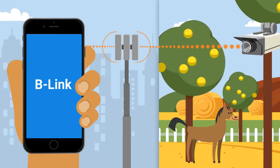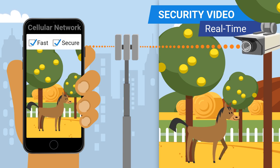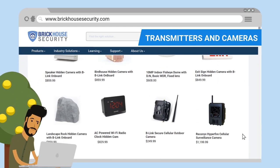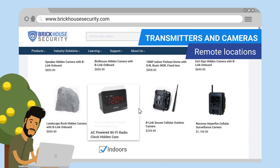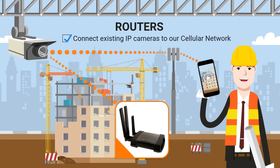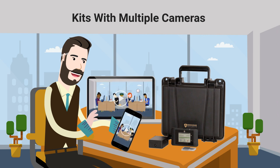Introducing B-Link, a revolutionary new way to transmit security video in real-time over our fast, secure cellular network. Our B-Link line of products includes transmitters and cameras for mounting in remote locations, indoors and out, and routers that can connect existing IP cameras to our cellular network, and kits with multiple cameras to fit your business's unique needs.